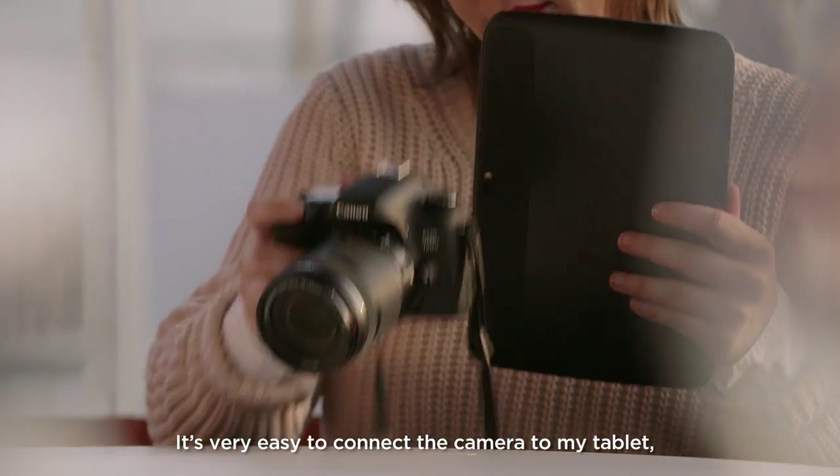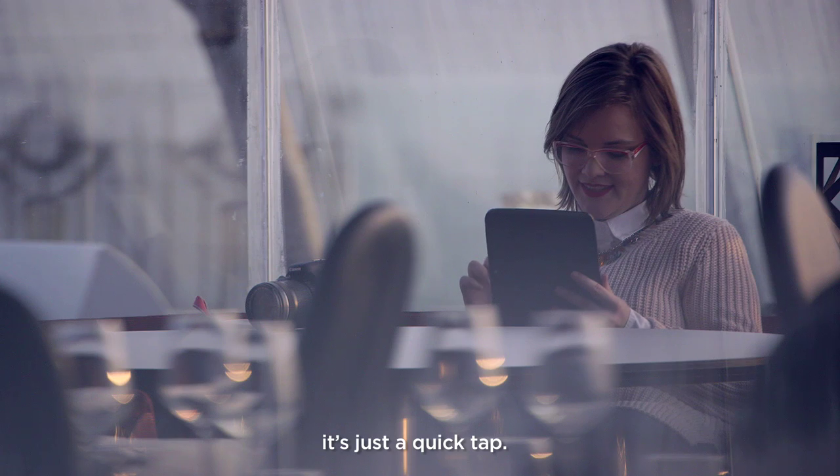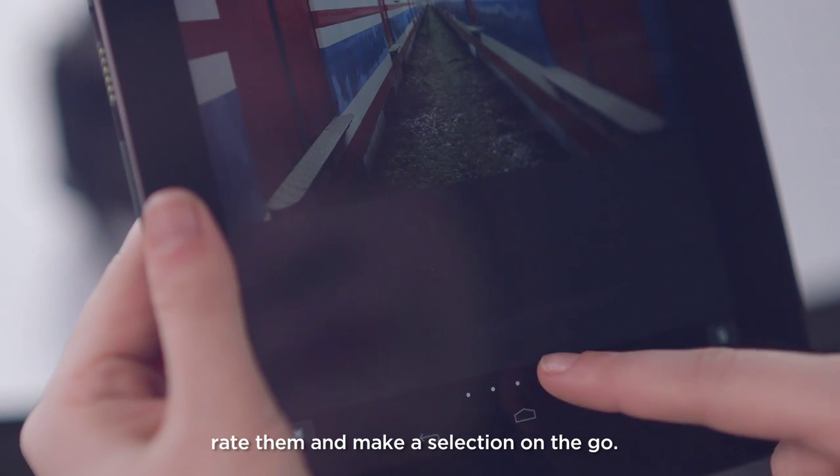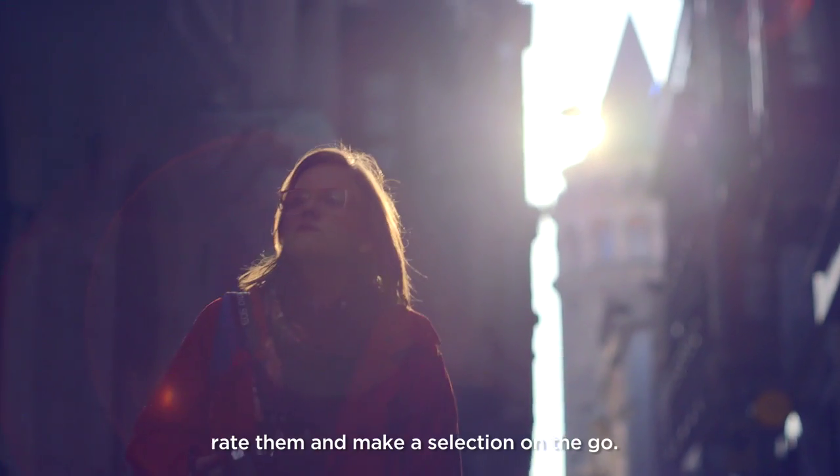It's very easy to connect the camera to my tablet — it's just a quick tap. It's nice to be able to review my images on a bigger screen, rate them and make a selection on the go.